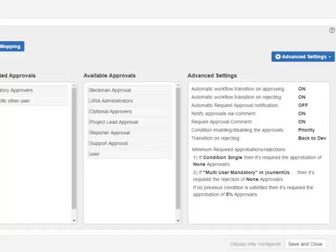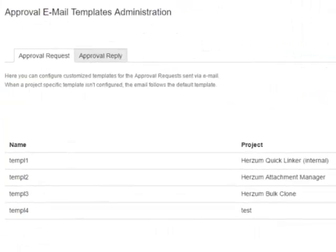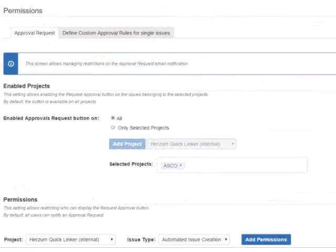Additional features include automatic notification via email, custom email templates, recipients of the email notifications, and much more.